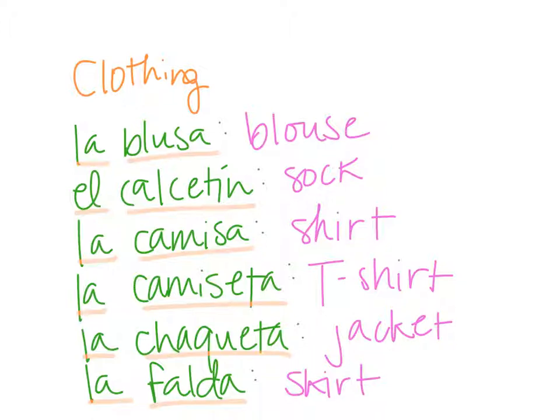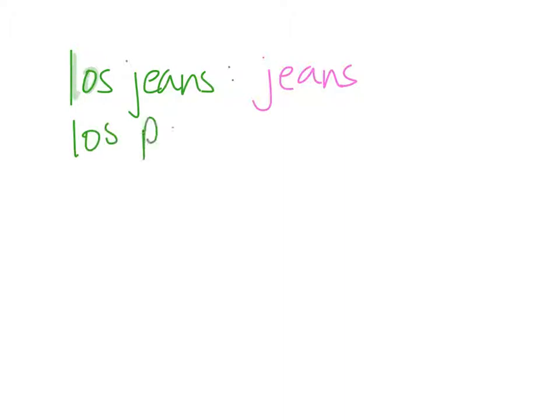Looks like we have seven more, for a total of 13. Let's go ahead and do these other seven. Los jeans — that's how some countries say them, and obviously you know that means jeans. Los pantalones — you could probably guess that one too: pants.